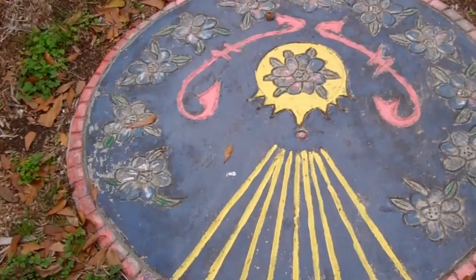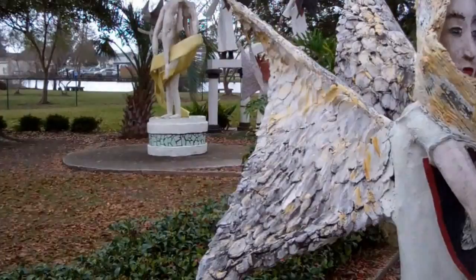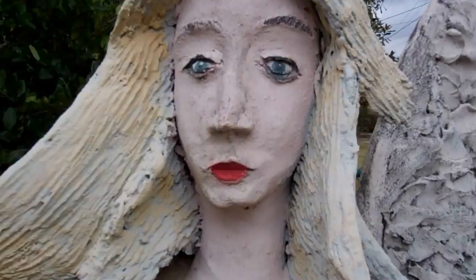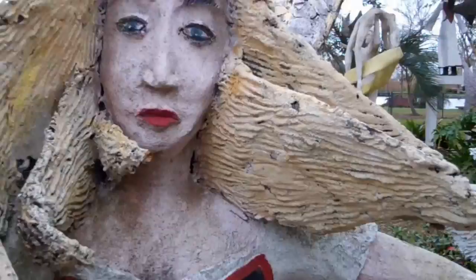Here we have another stepping area and we're greeted by two other angels on each side. We'll try to get a little of the qualities of the face and also get a feel for the construction. We'll take a look at the other angel here pointing down and also welcoming with an open arm into the garden.